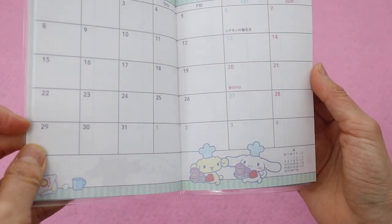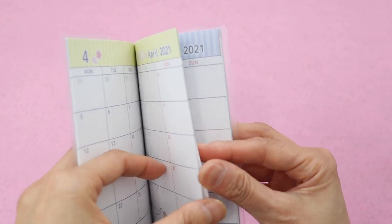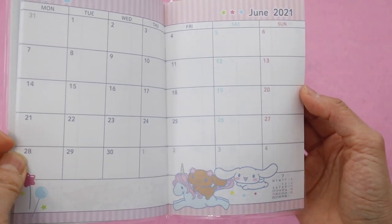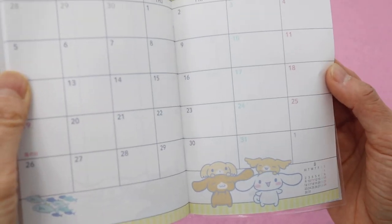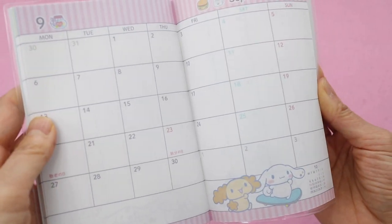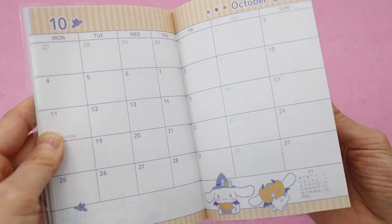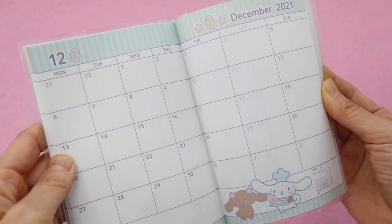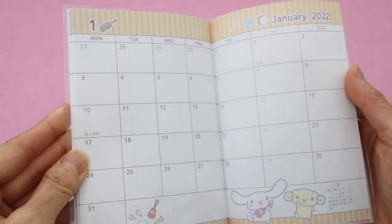One of my older videos is from when we went to Sanrio Puroland, and that's been getting a lot of views lately. There's actually a cinnamon roll bus and a cinnamon roll dessert cafe that we visited there — it's really cute. My daughter Sienna loves this character; it's probably her favorite Sanrio character. Leave a comment and let me know what your favorite Sanrio character is and which month has the cutest picture. My favorite characters are Kiki and Lala, the little twin stars, and I like the month of June best because cinnamon roll is riding a unicorn.